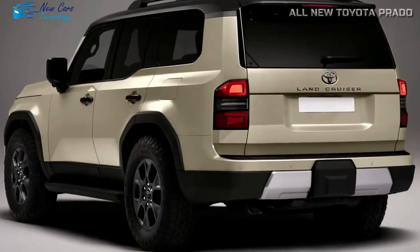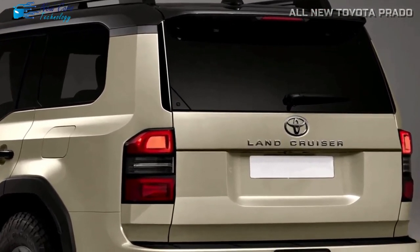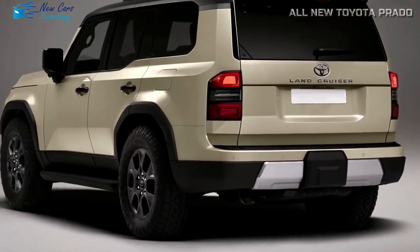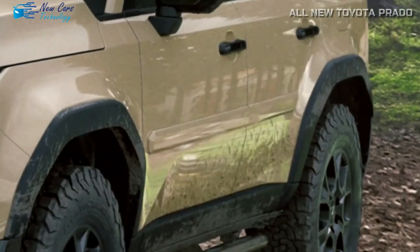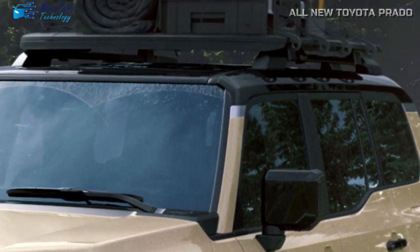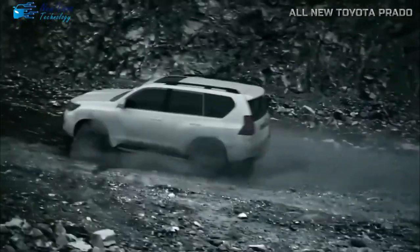The Prado has a reputation for great off-road capabilities and the 2024 model is no exception. It has standard full-time four-wheel drive, ensuring consistent responsiveness across various terrains. The Prado has excellent traction thanks to a Torsen limited-slip center differential with a locking feature. Furthermore, off-road grades improve capabilities further by including an electronic locking rear differential, which intelligently distributes driving energy to the rear wheels for control and cornering performance.